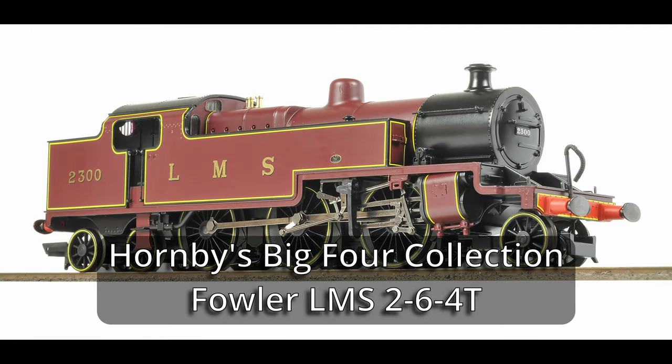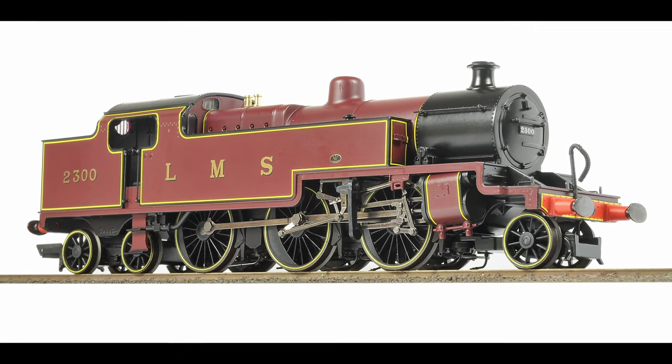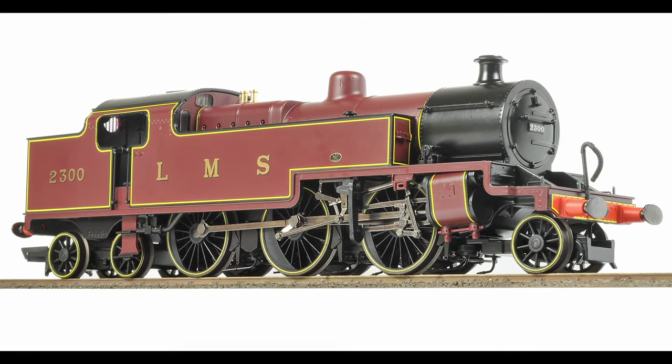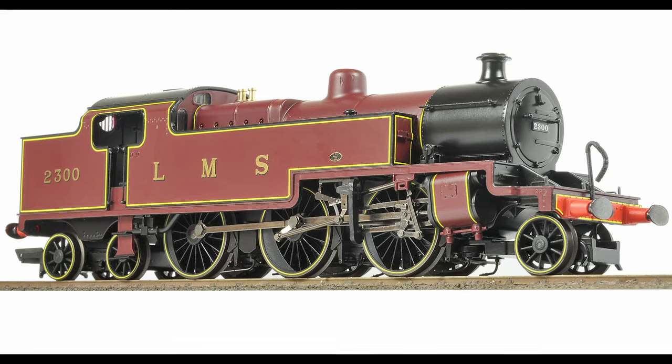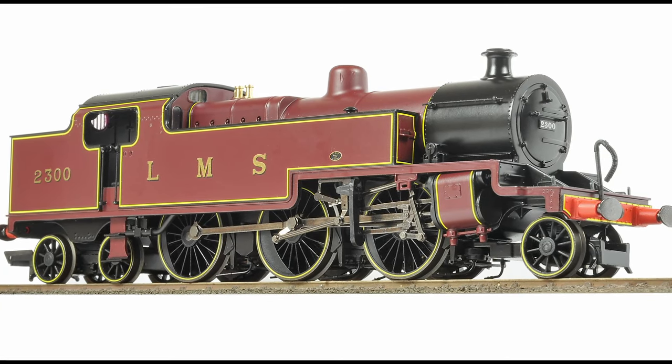Hornby's LMS representative for the Big Four collection is the Fowler 2-6-4 tank. This model originally came from Hornby 40 years ago, but this manifestation is from 20 years ago and in fact it's been upgraded since then. It is a very fine model indeed. The livery application is exquisite, there's lots of detail, and as you'll see it runs really well.